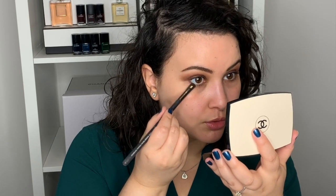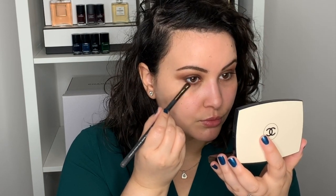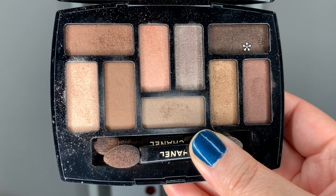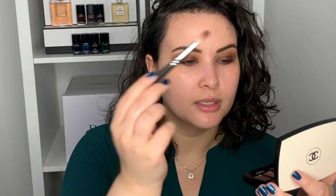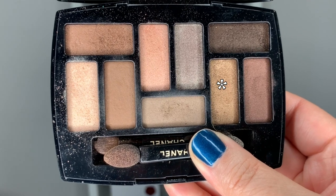Taking a little tapered brush, I'm going into that red shade from before and just tracing it under the bottom lashes. If the color up top looks too intense, you can just take your big fluffy brush and buff it out a bit. Then using the same tapered brush, I'm dipping lightly into that darker color and placing it in the outer corner to make it a little bit darker. Now going into the nice gold shade again with one of the sponges, I'm placing some on the inner corner — maybe the inner third of the eye.